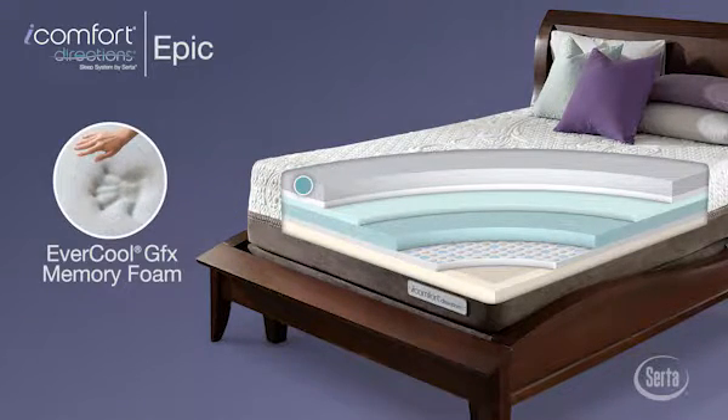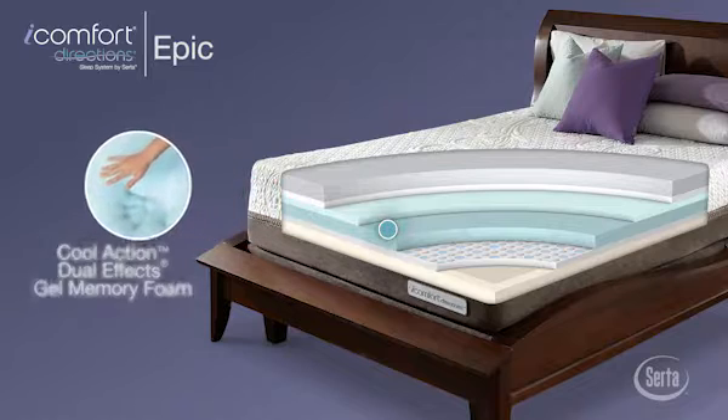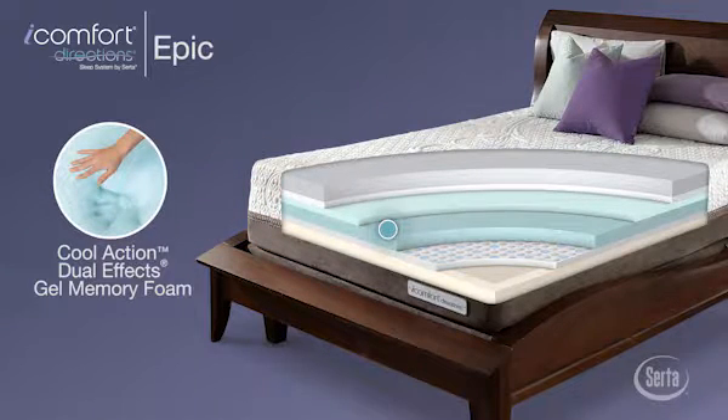Next is Evercool GFX Memory Foam, the world's first premium breathable memory foam featuring an infusion of super heat-conducting graphene material for supple, body-conforming comfort and an extra ability to whisk heat away from the body. Cool Action Dual Effects Gel Memory Foam helps provide more support where your body needs it and an enhanced ability to transport heat away from the mattress layers above it.